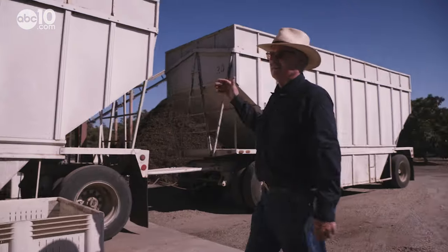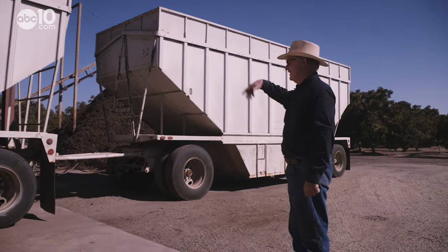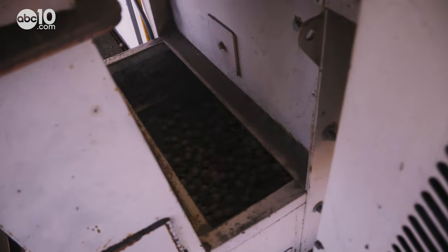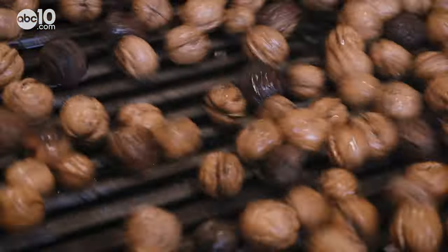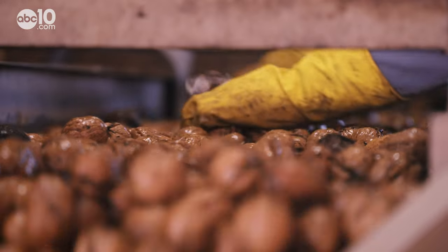Nuts are brought in from the field — we drop them out of the truck, then they go up into the huller. The huller shakes, cleans, and separates sticks and debris. We're going to run about 75 tons a day or so. And after a thorough cleaning, it's time to dry off.